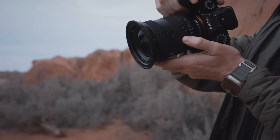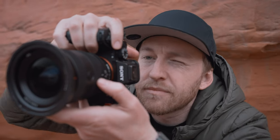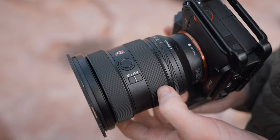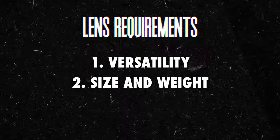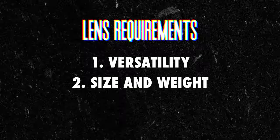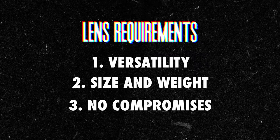But it's not just carrying them on your back — the handling of each of these lenses on the camera is, chef's kiss. I understand there are smaller and more compact lenses out there for the Sony system, but each of them makes a sacrifice in exchange for that weight reduction. So if versatility and size are the core reasons I always have these two lenses with me, the third key reason I've chosen the 16-35 and 24-70 GM2 is that you don't really compromise much of anything.